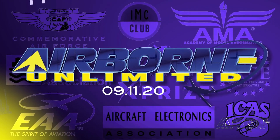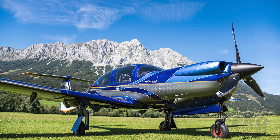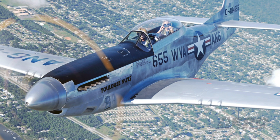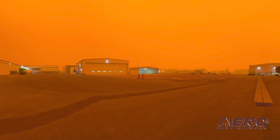Coming up on today's episode of Airborne Unlimited: the DA-50RG is EASA certified, the FAA proposes a civil penalty against the Collings Foundation, and Vans Aircraft shuts down temporarily due to wildfires.